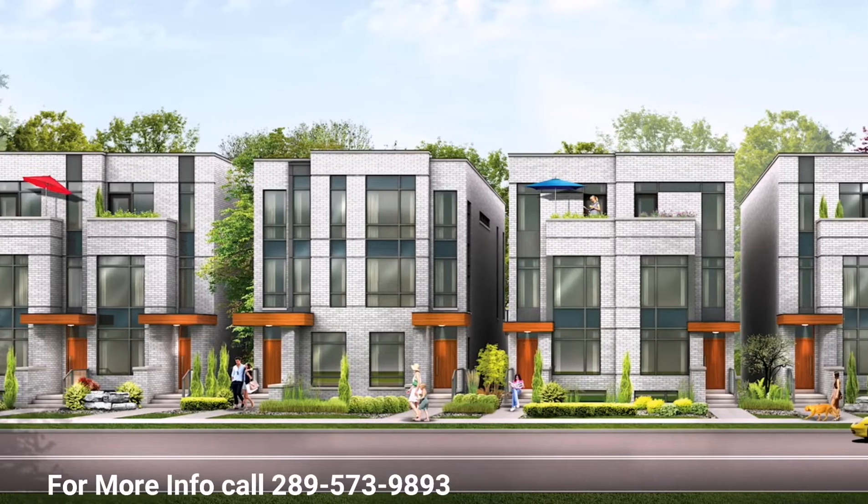Welcome to St. Clair Village by Front Door Developments, a private enclave of 41 modern semis on Caledonia Road.